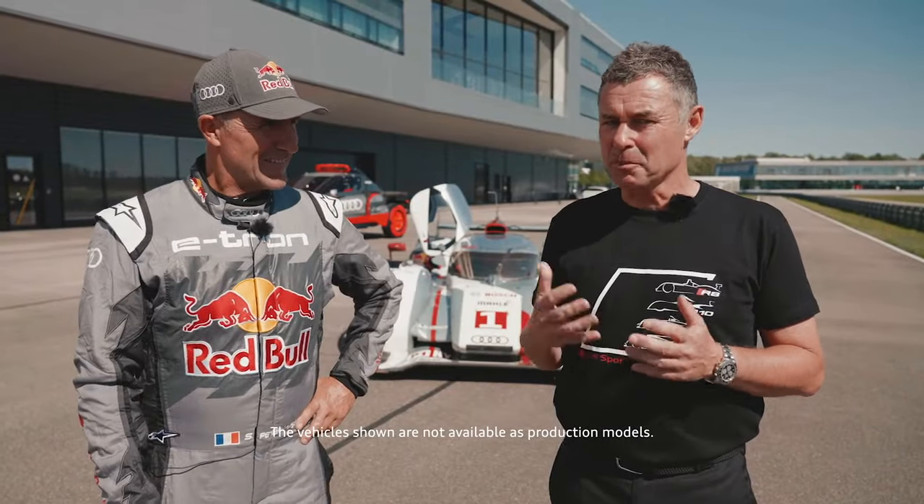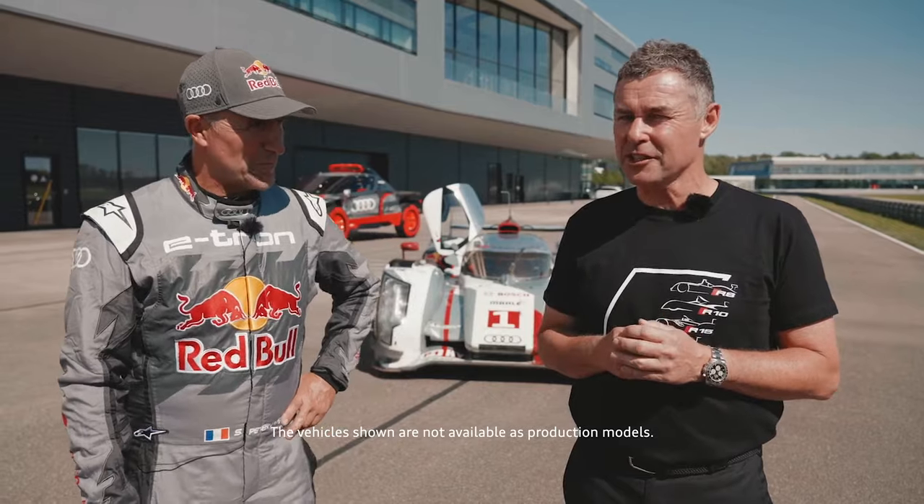Hello and welcome to the latest episode of e-tron on track. Here next to me is my friend, rally raid legend, Mr. Dakar, Stefan Peterhansel.